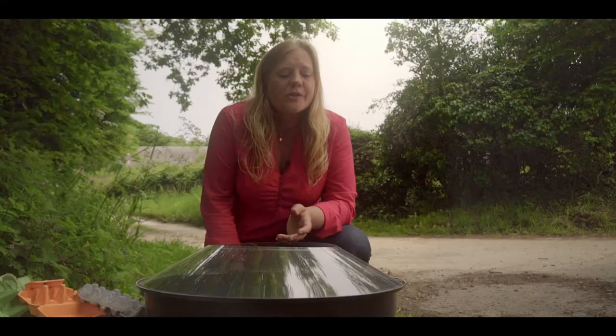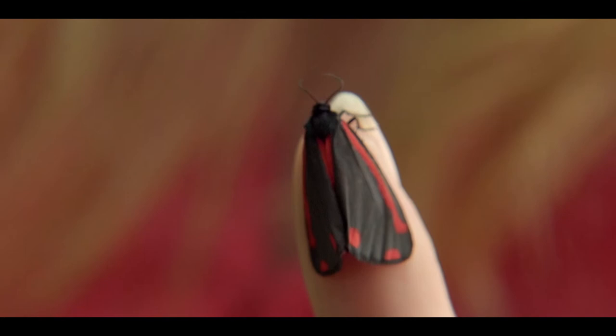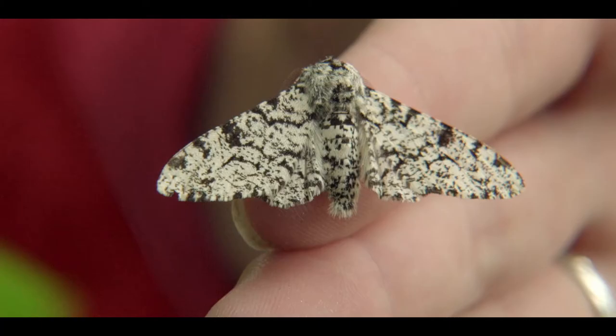When you speak to people about moths, they do get a bad press. Generally people think that they're boring, grey, drab things that eat your clothes, but as you can see from what we've caught here, it's far from it.